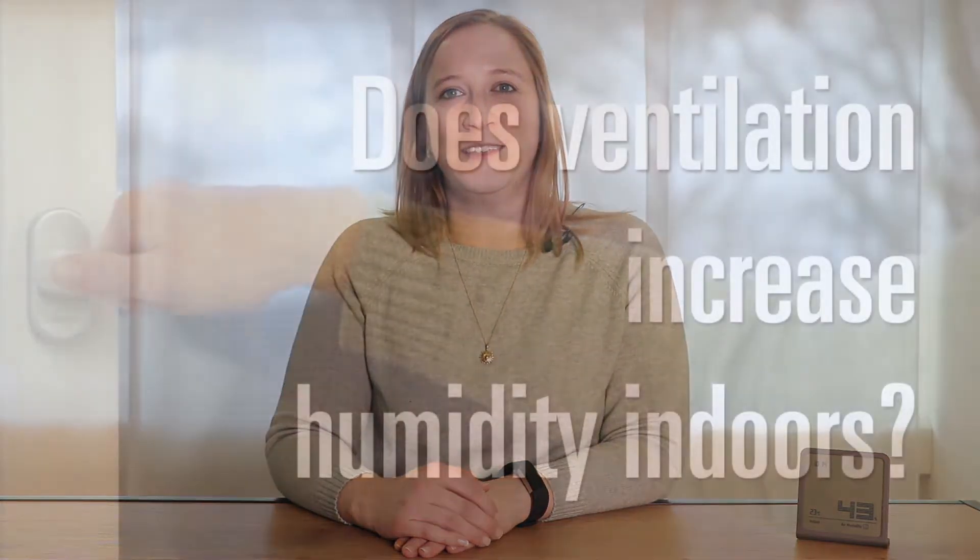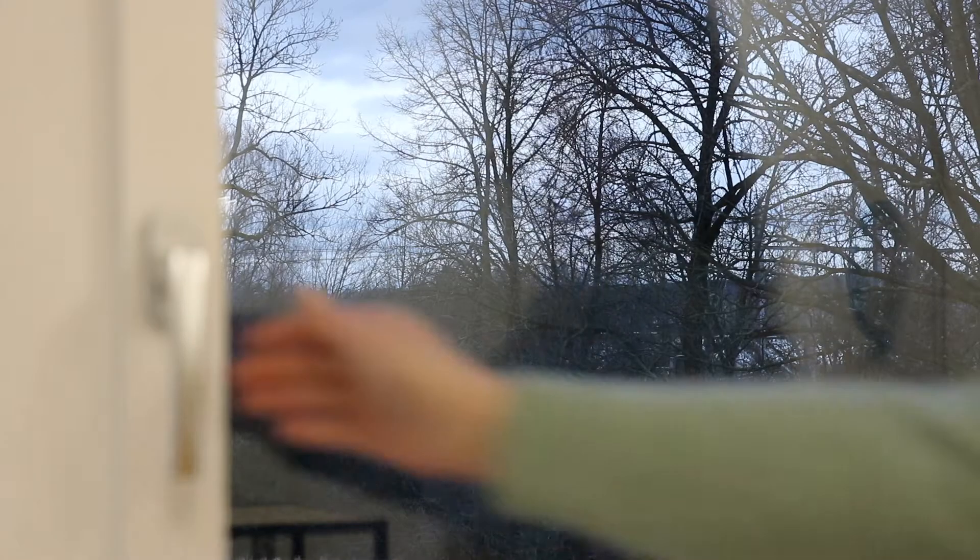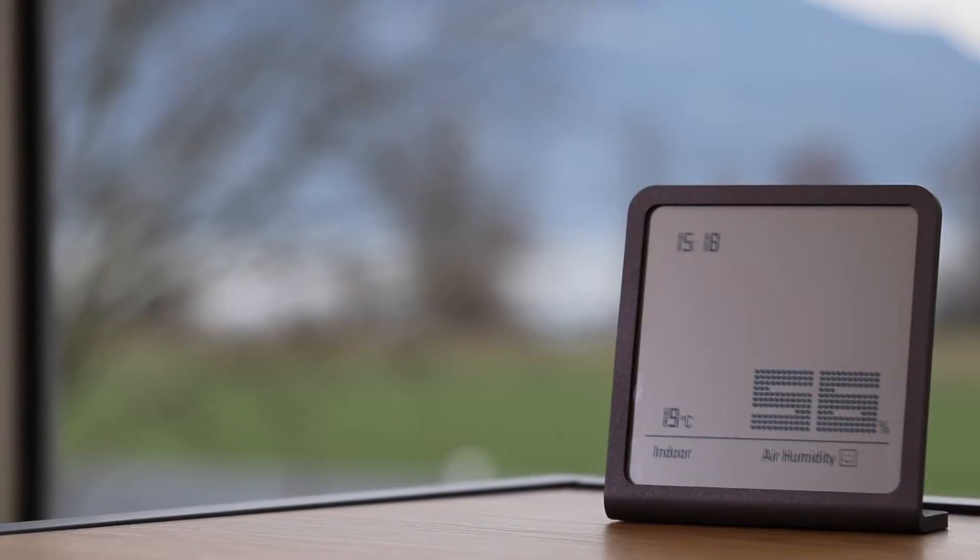We often get asked by our customers during winter time why it doesn't help to open the window to get a perfect air humidity. One often has the impression that the air outside is more humid than the air inside. That's only partially true. If you open a window and it's cold outside, the cold air gets heated and the air humidity drops automatically.